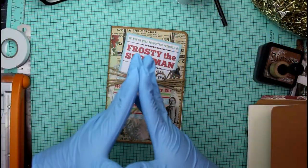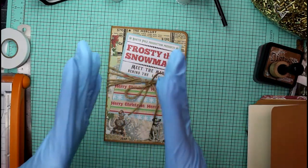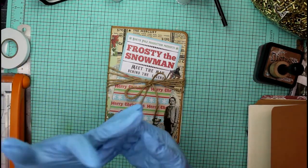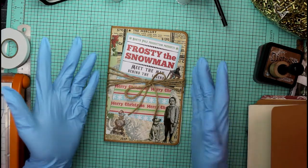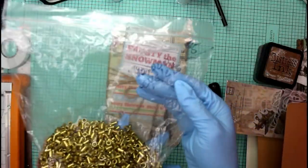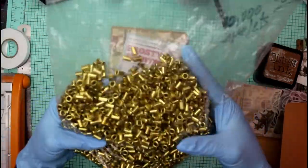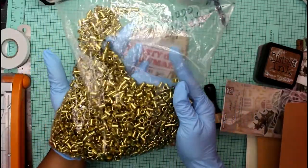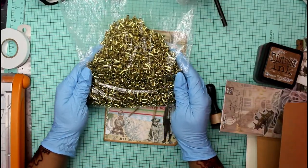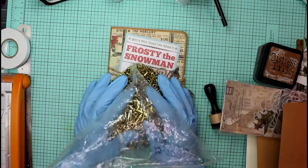Hey guys, it's Nicole, welcome back to Chronicles of a Crafter. Today is normally Thrifting Thursday, but we have a hurricane - it will be category one when it hits landfall here in Florida - so I did not go thrifting. The only thing I got this week was this bag of ten thousand eyelets for five dollars.